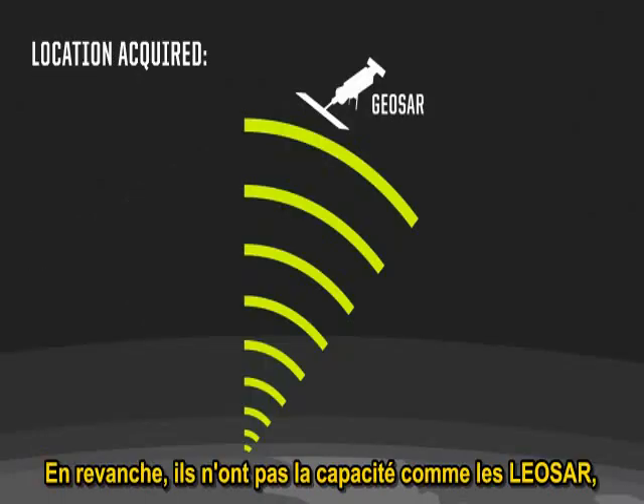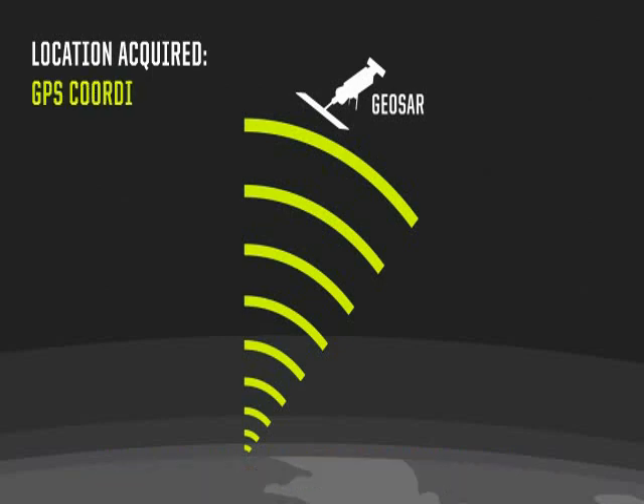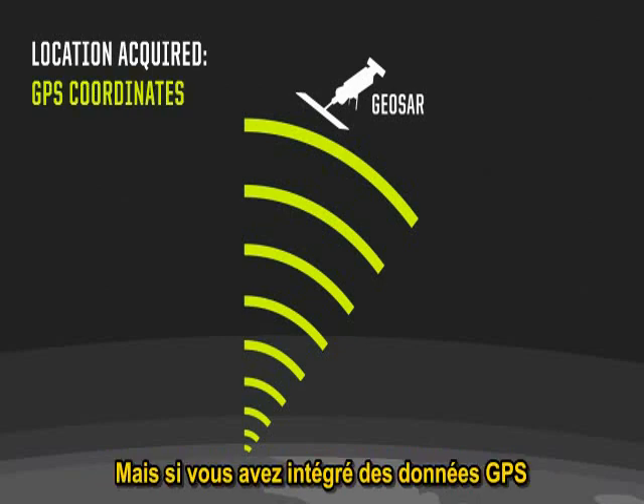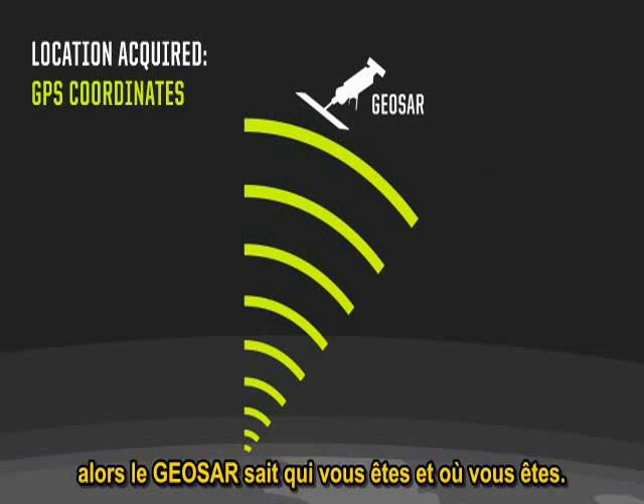The GEO SAR doesn't have the ability, like the LEO SAR does, to locate you using Doppler shift or any other technique. But if you have incorporated GPS data into your transmission, then the GEO SAR knows who you are and where you are by virtue of your GPS data.